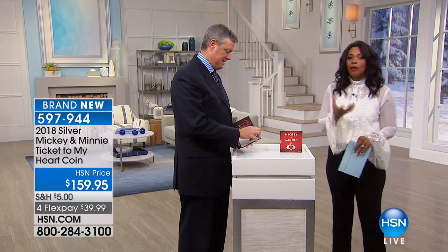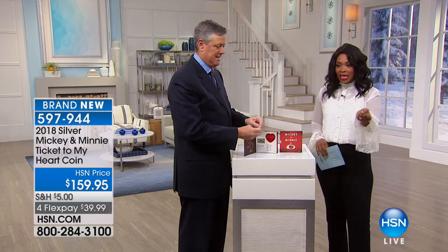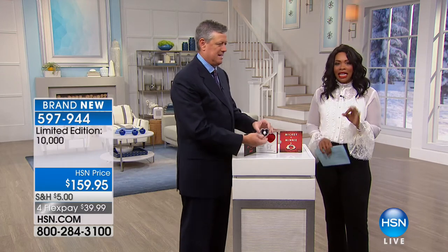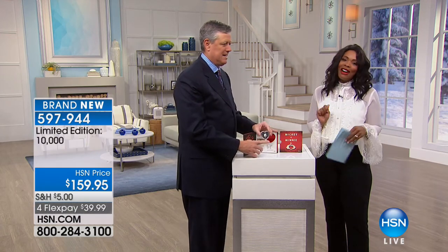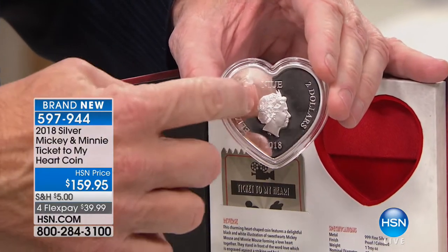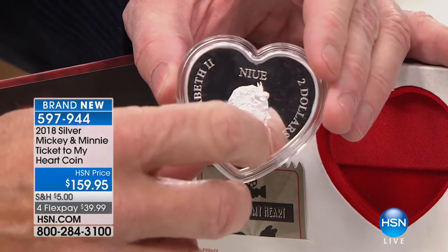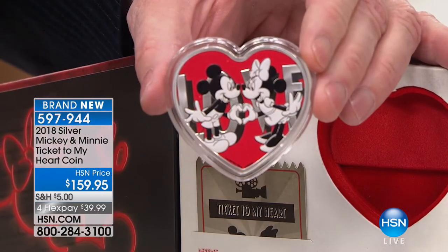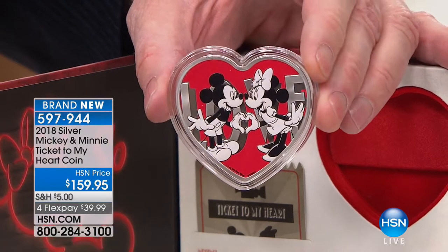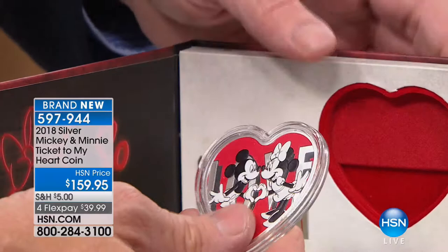We have something else that is going to be highly collectible. I mentioned Coca-Cola is one of the most collected brands — the other is Disney. We have the 2018 silver Mickey and Minnie 'Ticket to My Heart' coin. Perfect in time for Valentine's Day. Solid silver — there's our Queen Elizabeth $2 denomination — isn't that spectacular? I'm a huge Disney fan and Disney collector.